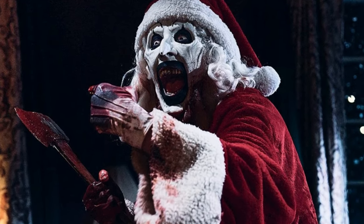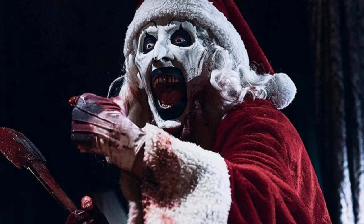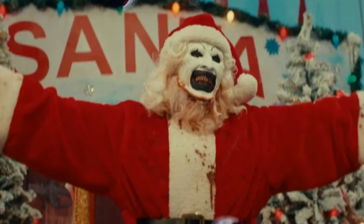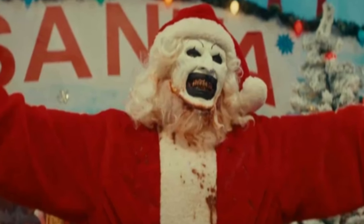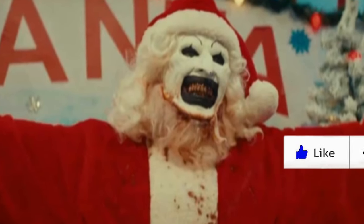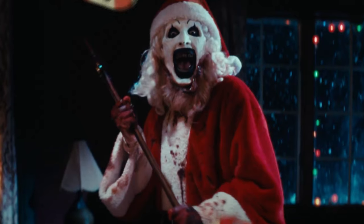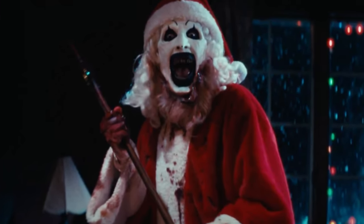There's a second cut of the trailer online called the nice cut — shout out to UK for sending this to me, because I didn't even think to acknowledge that the first trailer was called the naughty cut. So it's not shocking there's a version called the nice cut. From watching it, it's the same general premise but includes a few new shots that the naughty cut doesn't.